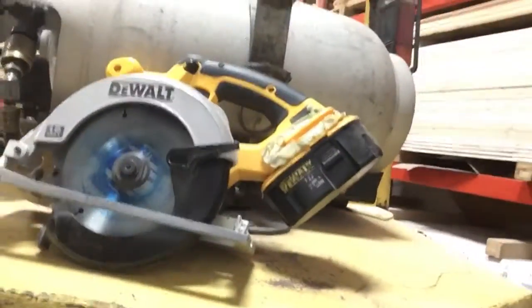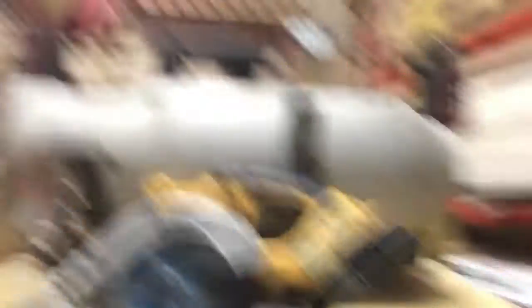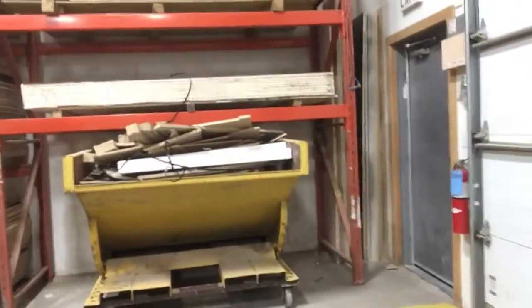I want to talk about this DeWalt cordless circular saw. It used to be I would get a pilot strap full — actually like I've got here — because I've been so busy, and I would wait until it was unbearable. Then I would go get a corded skill saw out of the cupboard, set it all up, and cut it all up, or a co-op kid would cut it up if I was too busy. We'd carry it out on wagons to the blue bin.